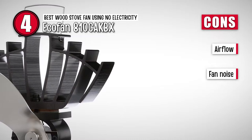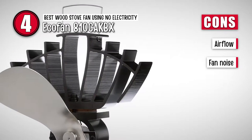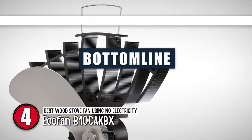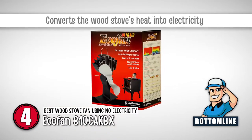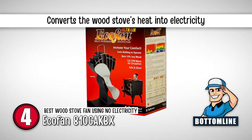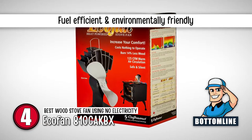This stove fan is great because it does not need extra electricity. It will warm the room in 31% less time and reduces fuel consumption by 14%. It has also been designed and manufactured in Canada for over 20 years. However, it does not move air very quickly, and the fan spins very fast, which is a little noisy. In summary, it is the best wood stove fan that doesn't need electricity. It generates power by converting the heat from your wood stove into electricity, saves fuel, and is environmentally friendly.